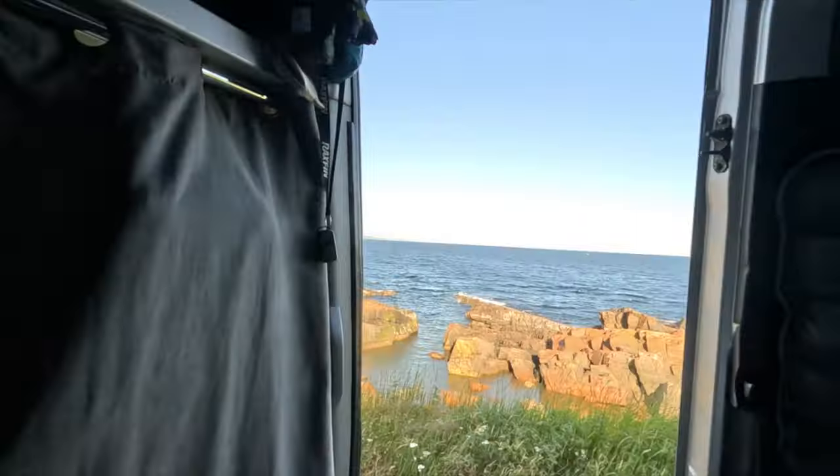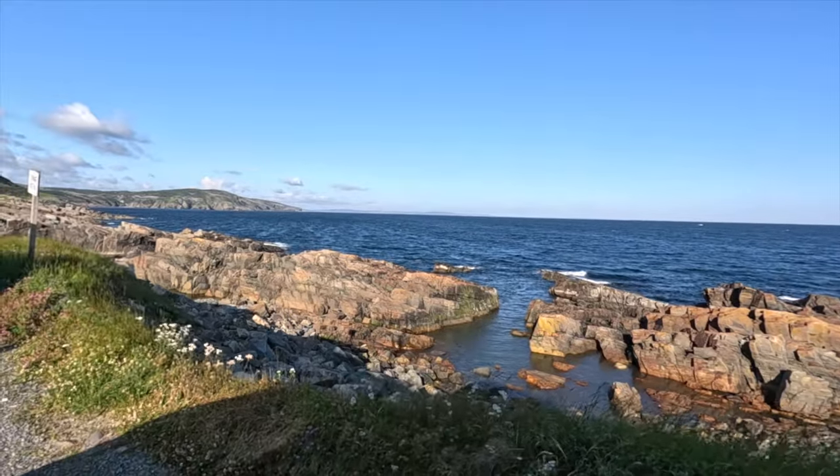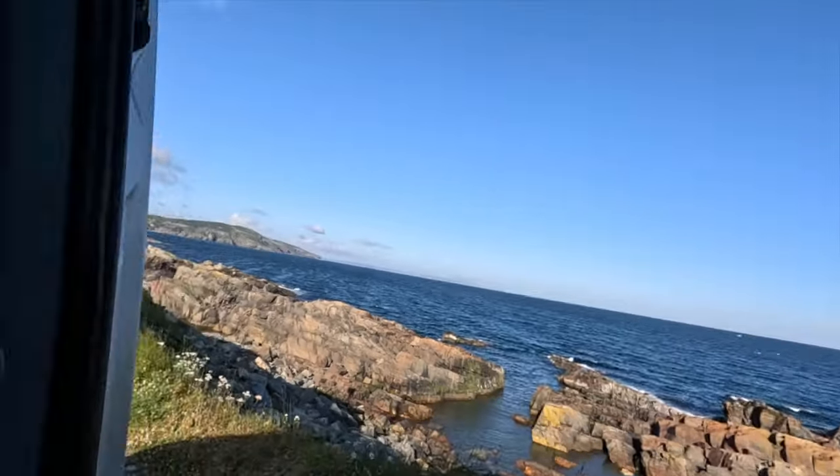Good morning, friends. I don't usually come to you on camera with my bed head, but I had to share with you. We boondocked in Bonavista last night — we were right in town after having a delicious dinner at Ragged Rocks Gastropub. It's a really big whole bunch of parking spaces right by the sea, right in town. It is lovely. It was quiet — it was a really windy night — but I love these boondocking spots out here in Newfoundland.